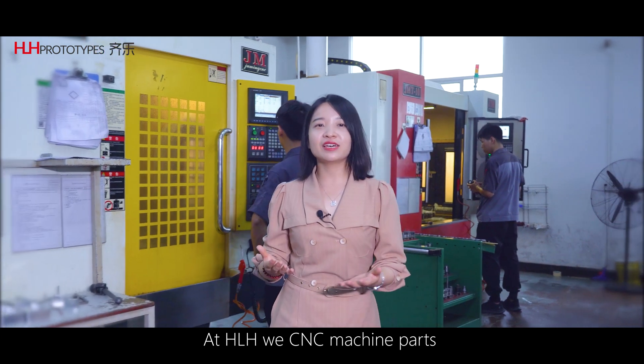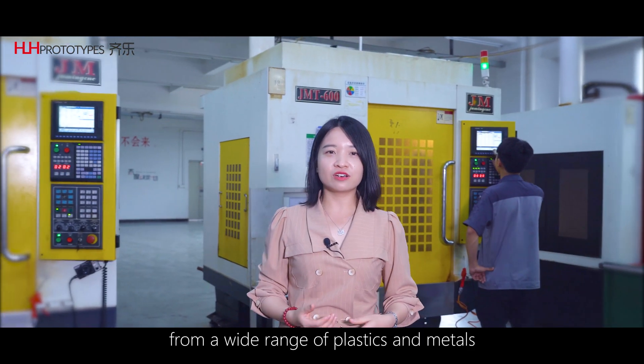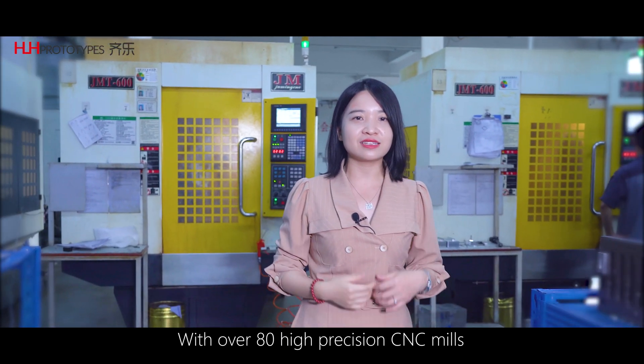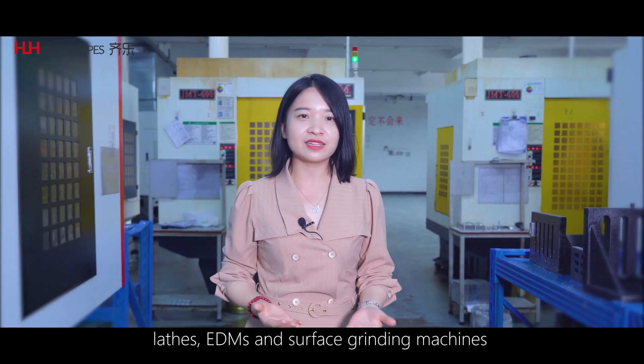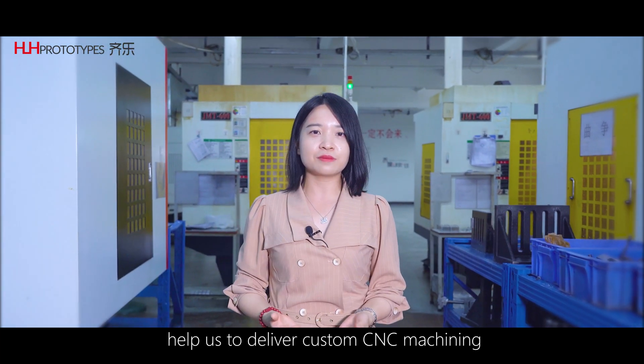At HRH, we CNC machine parts from a wide range of plastics and metals, with over 80 high-precision CNC mills, lathes, EDM, and surface grinding machines, helping us deliver high-custom CNC machining for many industries.